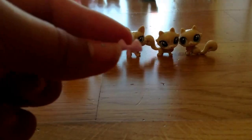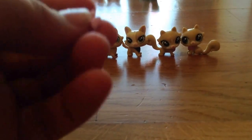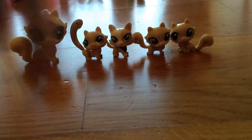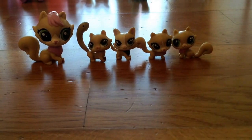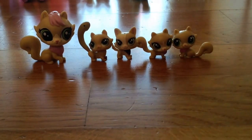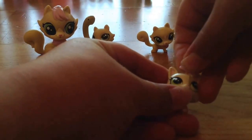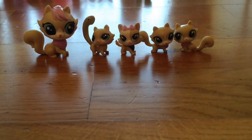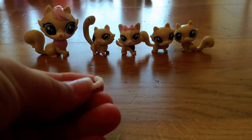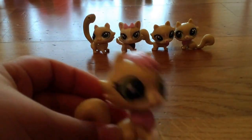Now it's time for the accessories. First up, there's this really cute little polka dot bow, and I think on the picture it's supposed to be on the adopted one — so it goes right on top of the head. Isn't that cute? The next accessory is a little bracelet for mommy, so it goes on like that, and now she's pretty.